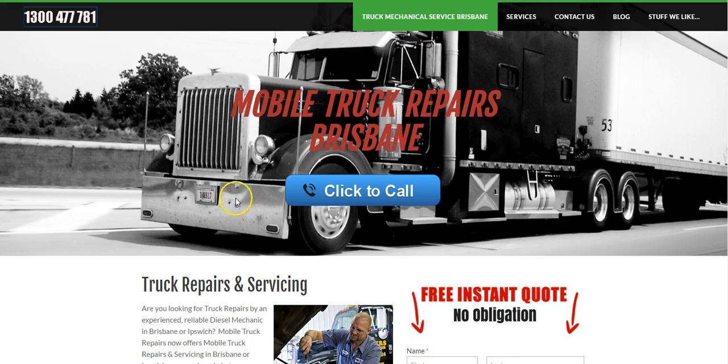Due to finding that a lot of enquiries are coming through from smartphones and tablets, we've decided to add this nice big blue click-to-call button that you can see here. This is on the top of every page, so it doesn't matter what page you turn up to on the website, you'll see that button. Even if you've got a fat thumb like me, you can hit that button and you'll be dialed straight through to our 1300 number, where you'll be able to talk directly to one of our diesel mechanics to make your enquiry or make a booking for a repair or service.